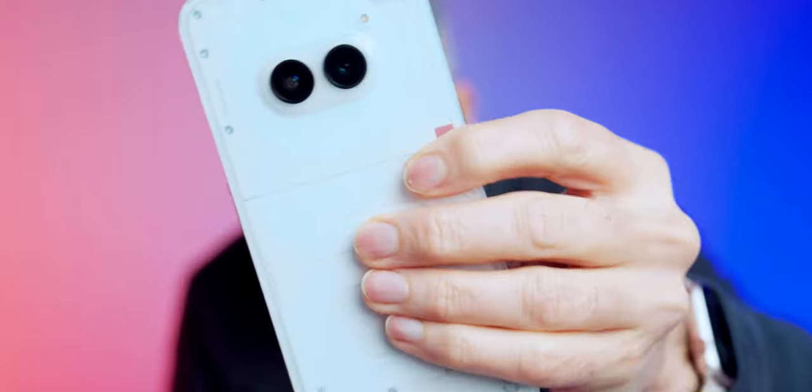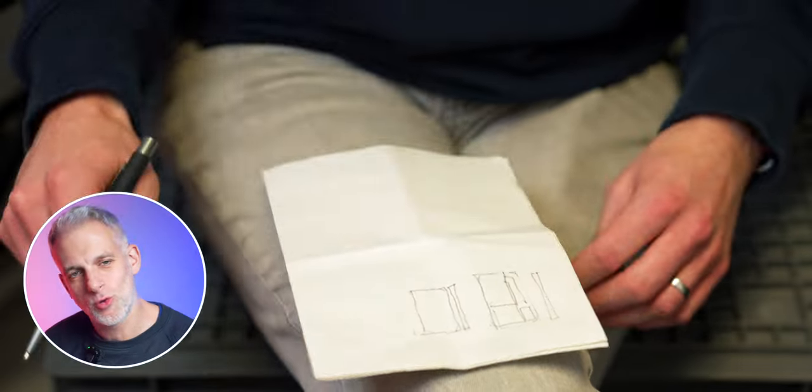It comes in black but also in white. I'm going to introduce you to the Nothing Phone 2A, and beyond that we're going to talk with the teams. We'll meet Carl Pei, the CEO and one of the co-founders of Nothing, and also the head of design. But first things first, let's start by unboxing it.